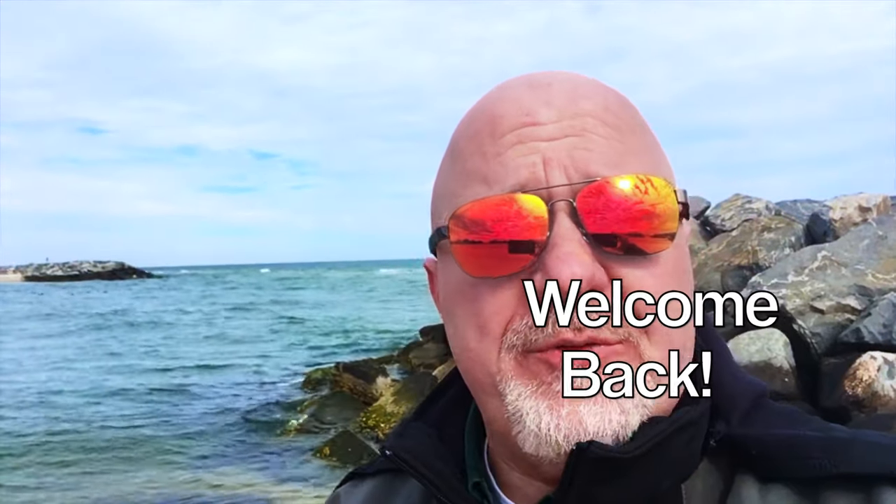Hey listen, if you're a subscriber, I just want to say welcome back. I'm so grateful that you watch all of our videos and that you always hit that like button. Don't forget to share our video content because that's the only way we can grow our channel. And if you're new to A Nose For Life, welcome. I sure do hope you enjoy our content. Now let's get back to Fort Monroe.